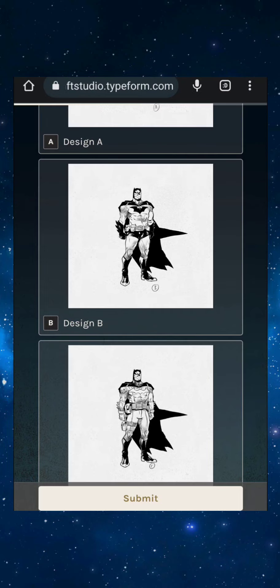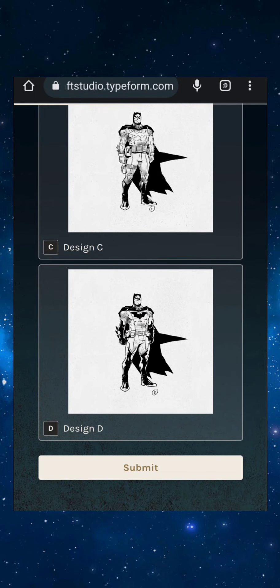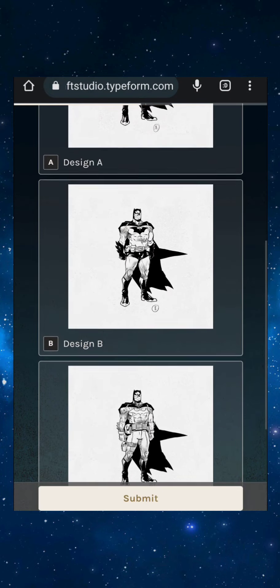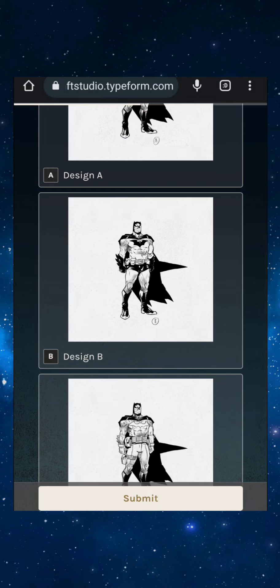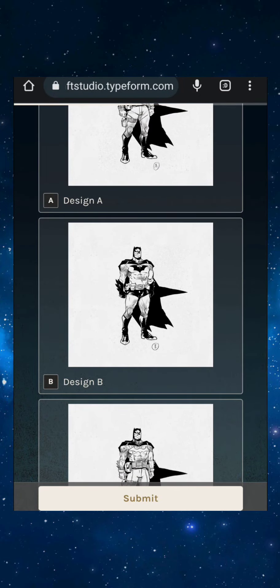Design B has the original Batman look — the black underwear over the tights. That's okay. Design D has kind of like reinforced boots. I'm thinking D. The old school underwear is kind of cool, but I don't see a reason for it anymore. Batman has kind of evolved from that — it's cool but it doesn't really serve a purpose.